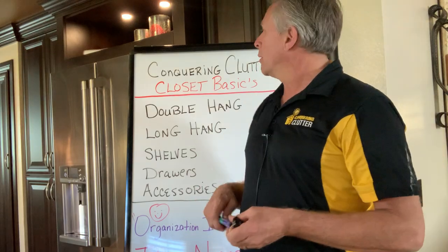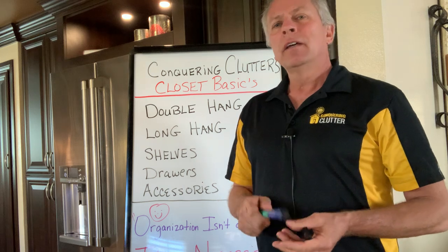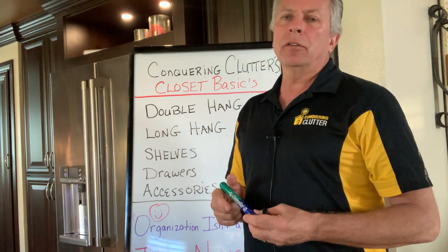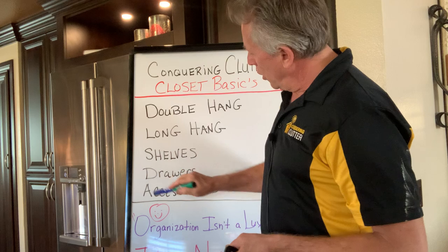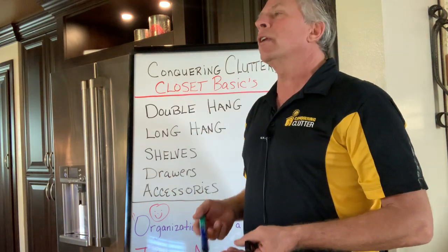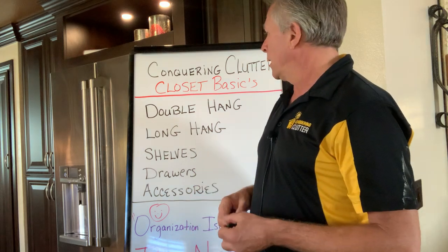Hi, I'm Bob and I'm with Conquering Clutter, our custom closet organization company, and welcome to our YouTube channel. Today we are going to learn the basics of closets. And so with these components that you have here, it's going to help you put together or give you a good idea what you need to do for your closet system. So let's begin.